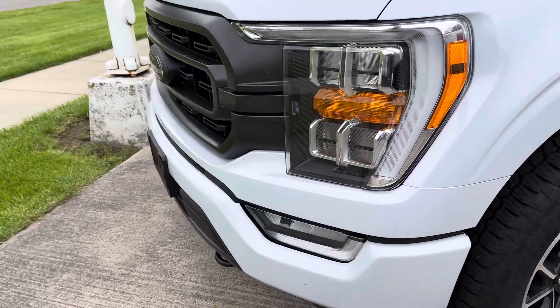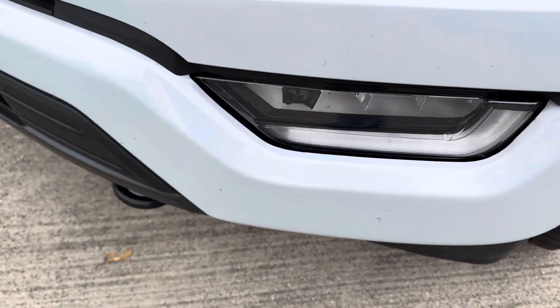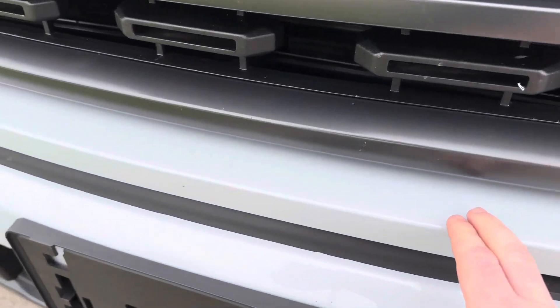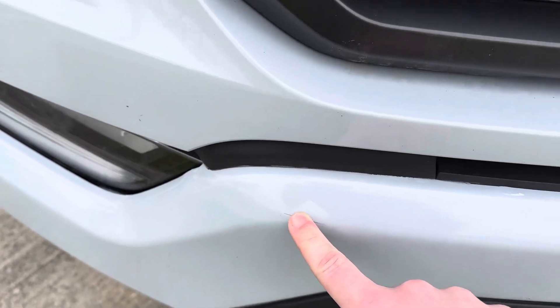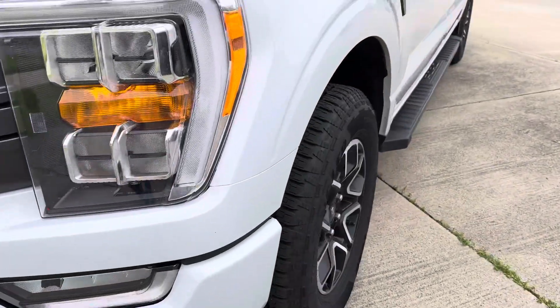Now for cosmetics on the outside, I'm gonna show you some minor stuff like little chips here, some bug etching going on, and then across the front it looks like we've got some clear coat that has started to peel on the front bumper, and a few marks down here as well.